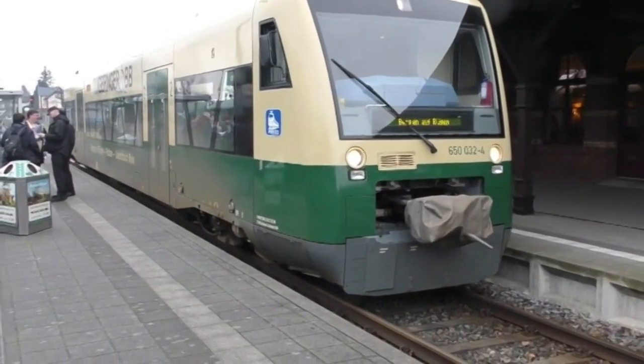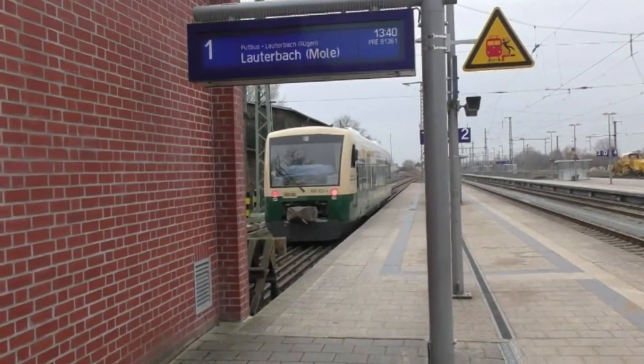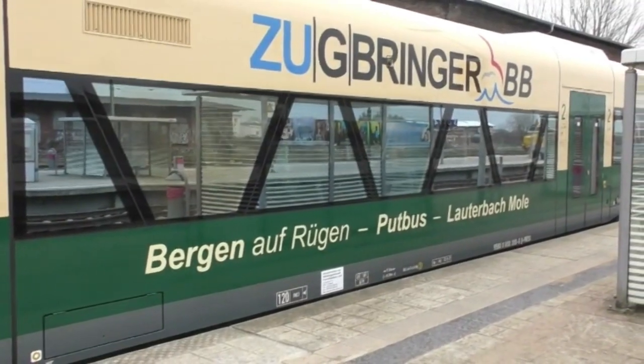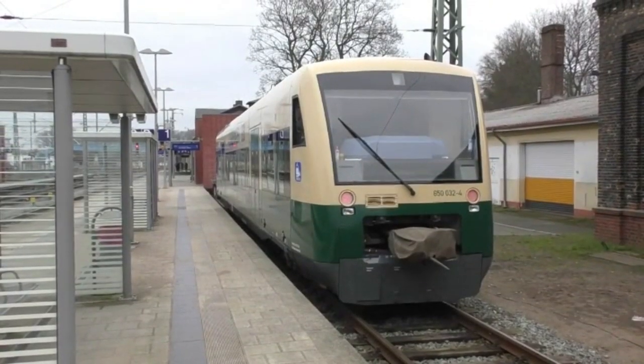Here we see the standard gauge train providing a connection to Birgen off Rügen. The following day the same train is seen at Birgen off Rügen. It's a Stadler Regio shuttle owned by the Rügensche Bäderbahn, which also operates the Rasende Roland railway.